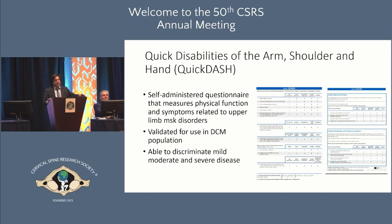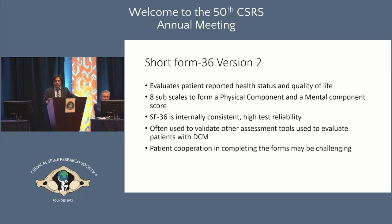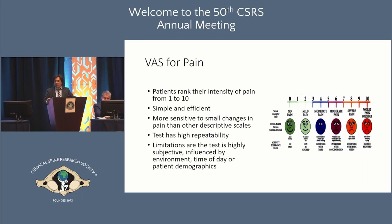The SF-36 version 2 is internally consistent with high test reliability and is often used to validate other DCM assessment tools. The main challenge is patient compliance in filling it out. VAS scores rank pain intensity from 1 to 10 — simple, efficient, and more sensitive to small changes than other descriptive tests — but highly subjective and influenced by environment, time of day, and patient demographics.